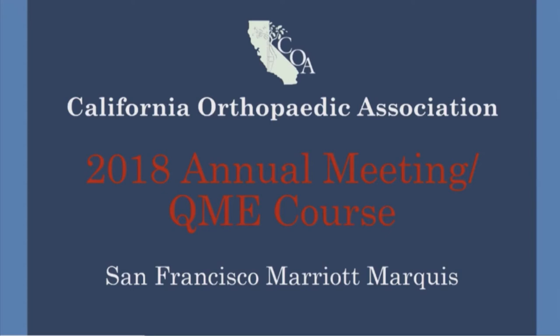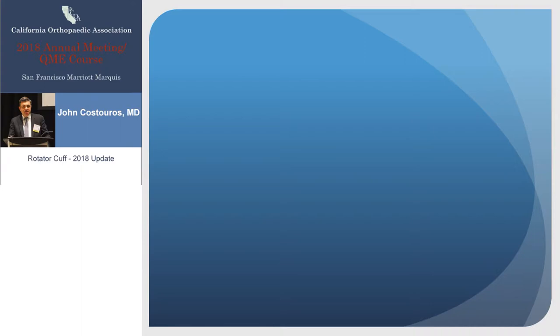Let's transition over to shoulder now. I'd like to welcome Dr. Kostouros from Stanford. Dr. Kostouros is an assistant professor of orthopedic surgery.